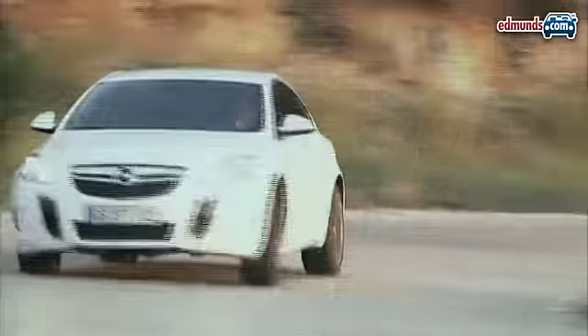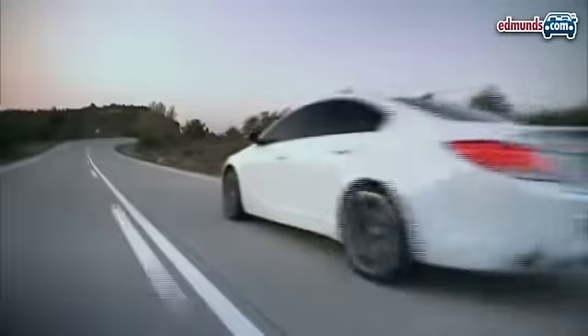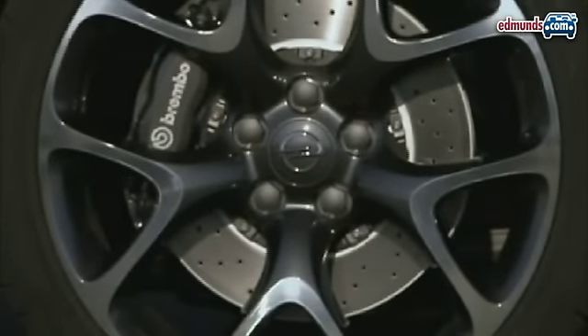Also featured are Brembo brake calipers and an electronic rear limited slip differential. Buyers can choose 19 or 20 inch wheels and tires.